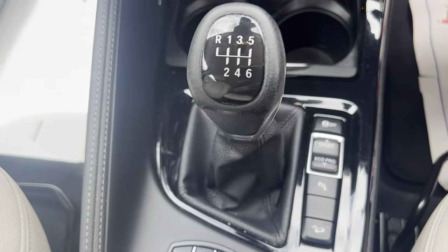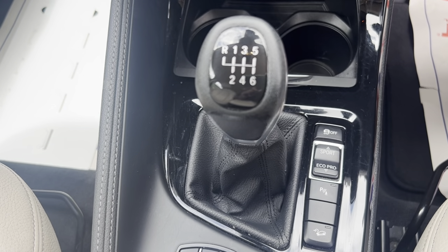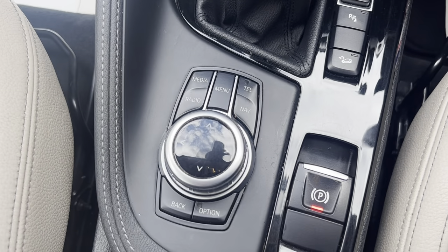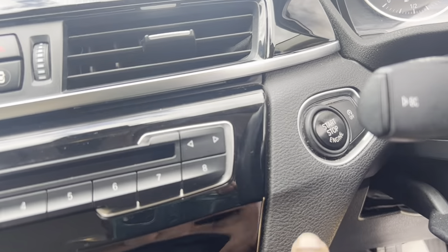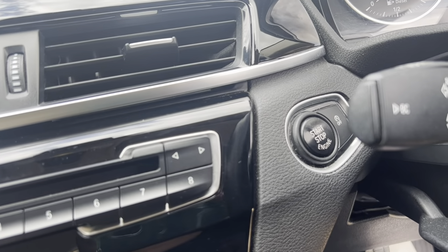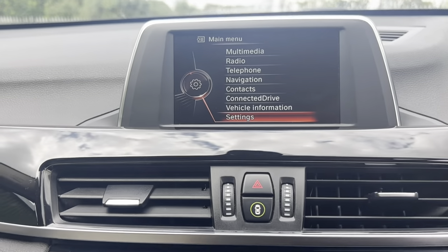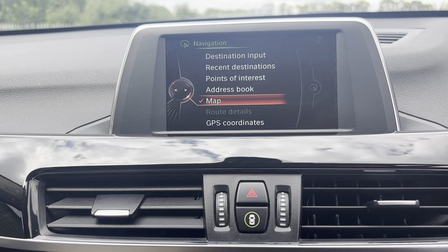Your sport controls — so you've got sport, eco, traction off, parking sensors on and off, and all your multimedia controls. Push to start with a start-stop option, and also a navigation system.